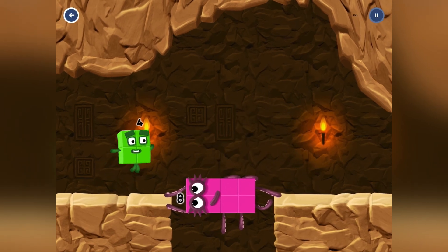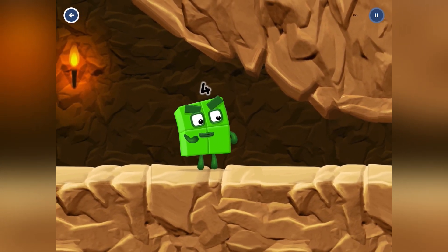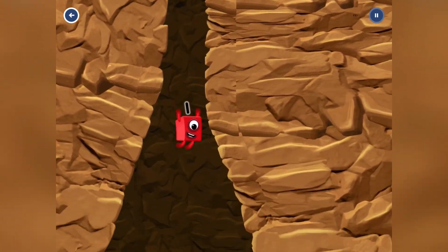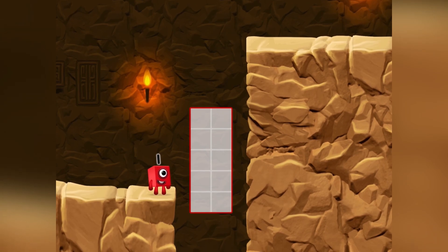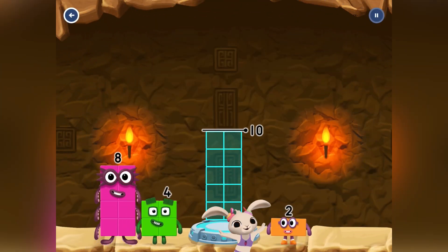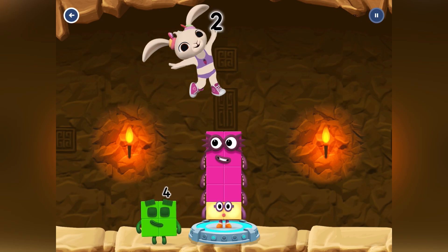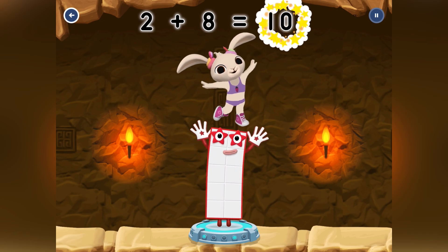Number 4 happily walks on Number 8. I am Number 4 — oops, I am too fast to go inside this tunnel! So Number 1 came out of 4 and went inside the next puzzle. We need to make 10, and Coco is helping us! Coco has chosen 2 and 8 — that means 2 plus 8 is 10!